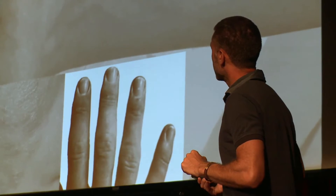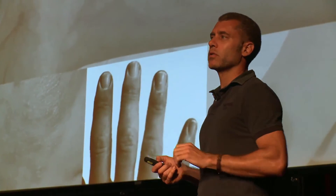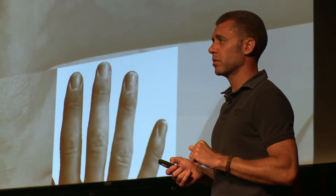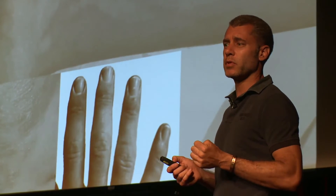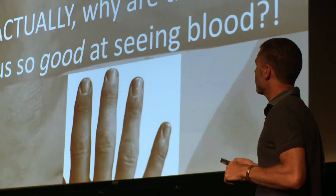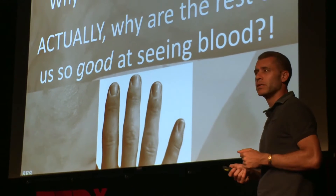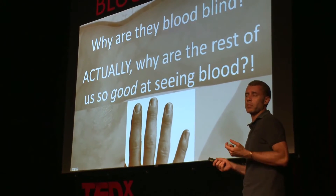They're missing it. And the question is, why are they blood blind? But I'd say that's not the question. Your dog is blood blind, and all the other mammals besides some of us primates are blood blind. So the real question should be: why are the rest of us so darn good at seeing blood? That's a little bit of a weird thing to be good at seeing, one might wonder.